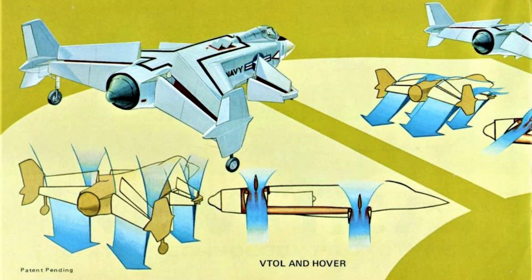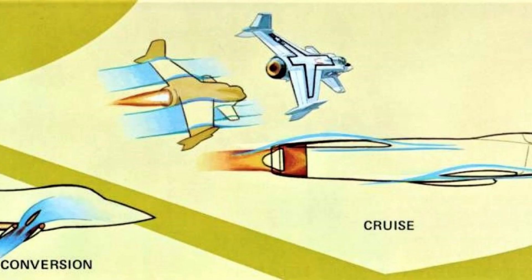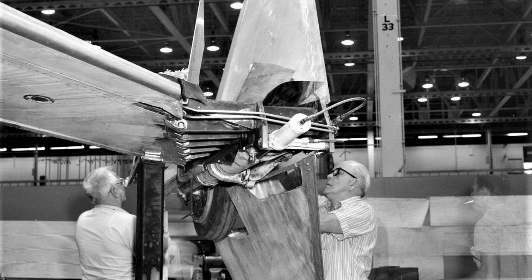One of the biggest challenges of the XFV-12 was its tilt-wing design. The aircraft needed to be able to transition from vertical to horizontal flight seamlessly, which required a complex mechanism for tilting the wings. This mechanism was prone to failure and was difficult to maintain. In addition, the aircraft had a complex hydraulic system that was difficult to control and often leaked.